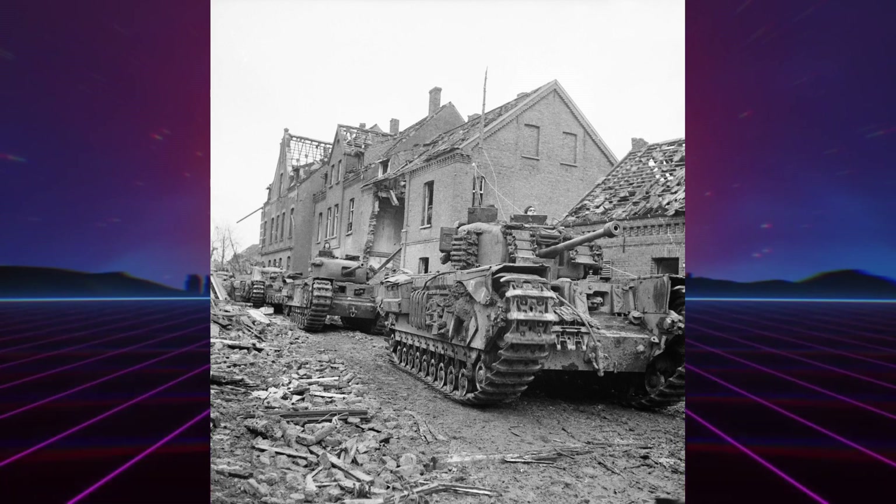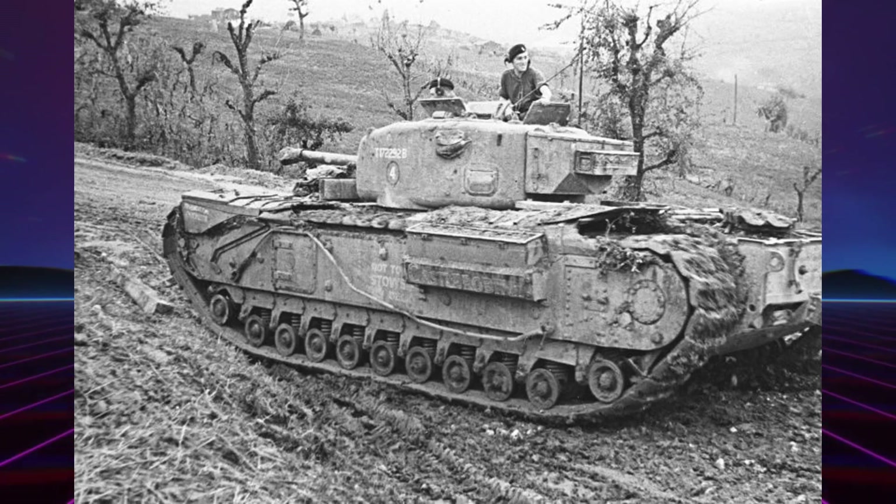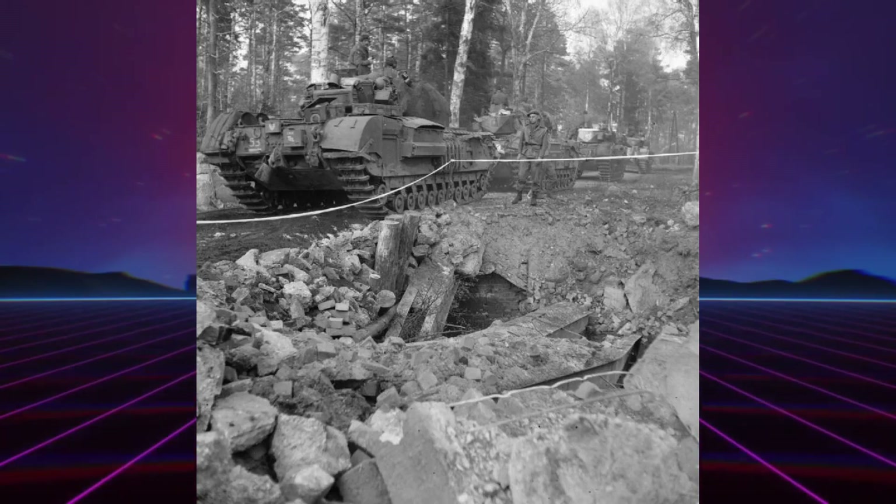Sa conception interne était très différente par rapport à ses prédécesseurs, à tel point qu'il fut renommé A42 à la fin de la guerre. Les changements inclurent le remplacement de toutes les ouvertures carrées par des ouvertures circulaires afin de réduire la faiblesse due aux angles. L'augmentation de l'épaisseur du blindage passa à 152 mm à l'avant et à 95 mm sur les côtés, grâce à une construction désormais entièrement soudée au lieu de rivetée, ce qui permit de limiter la hausse du poids. La boîte de vitesse Merrit-Brown H4 fut remplacée par une H41, mais le moteur resta le même que celui du Mark 1, entraînant une diminution de la vitesse maximale.